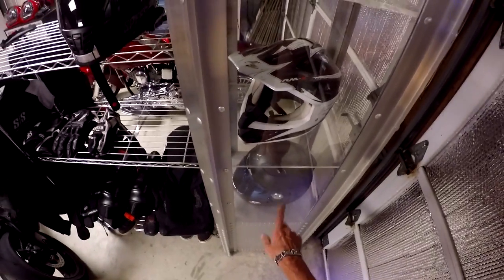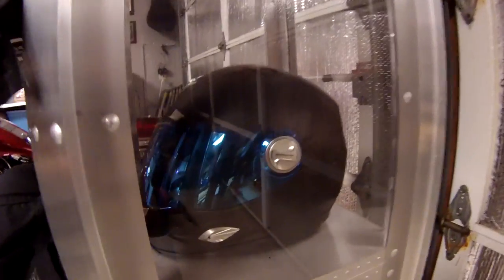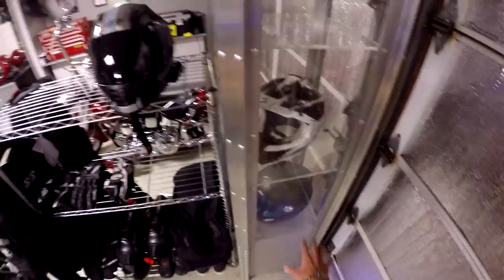So size large helmets — stay tuned for that. I'm probably going to give away this Scorpion. That's like their high-end helmet — it's got the internal drop-down sun visor and stuff. We'll get to that when the giveaway gets rolling.